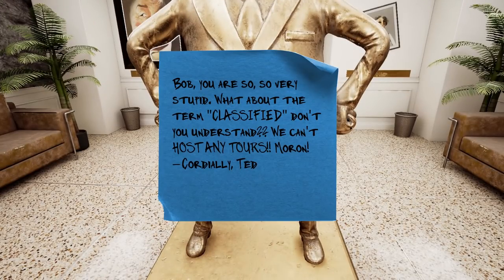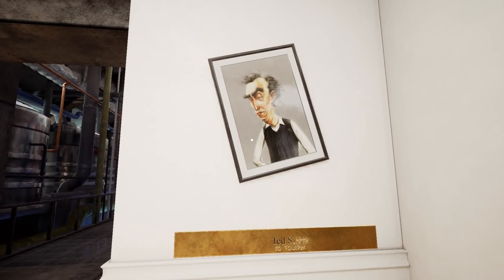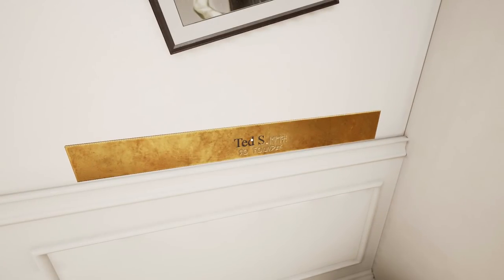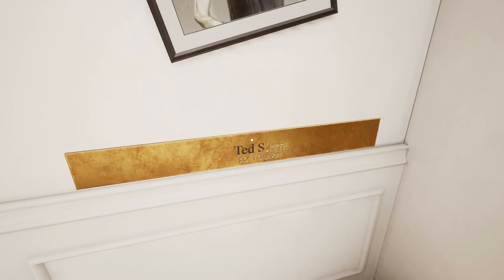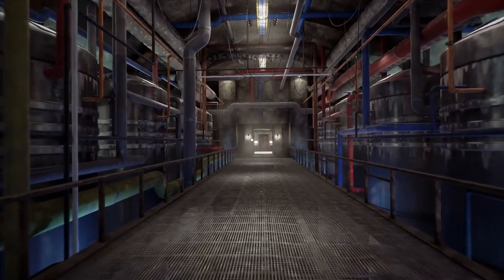Bob, you are so very stupid. What about the term classified - don't you understand? We can't host any tours, moron. Cordially, Ted. And don't think I didn't notice you put one near the farmhouse - classified. Put it away, idiot. That's Ted - he's the founder. And over here we've got Bob. Deep in the facility now.